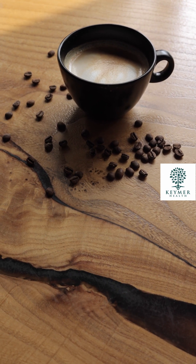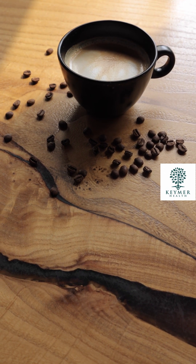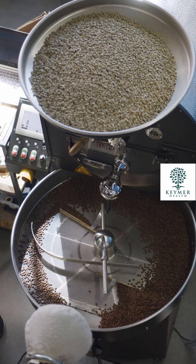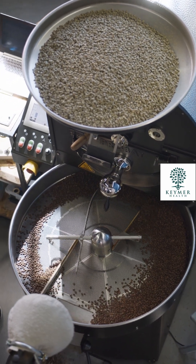Coffee naturally contains high volumes of the stimulant caffeine, but decaf coffees offer an alternative option. The decaffeination process can remove nearly all the caffeine from the beans, but a small amount does still tend to make its way into the final product. The amount of caffeine that remains is dependent on the decaffeination process used.